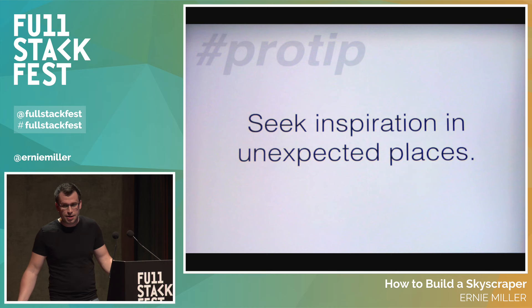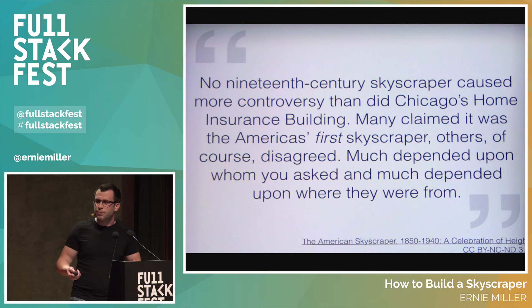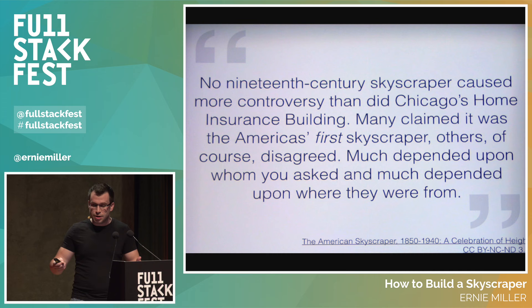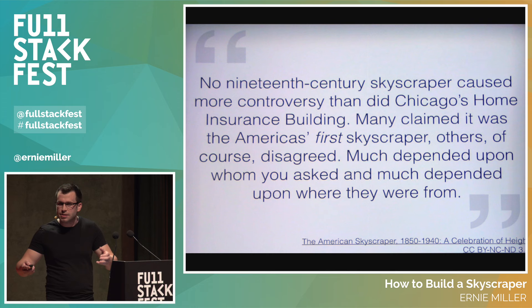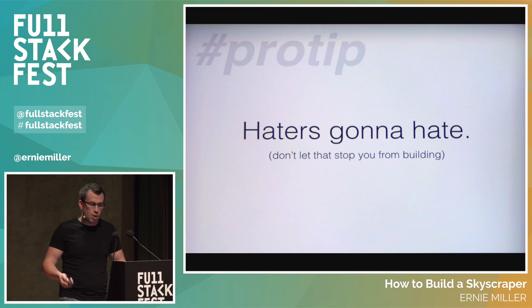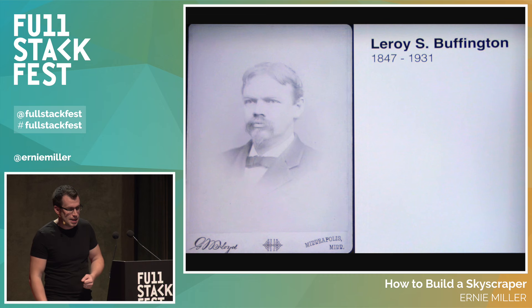Seek inspiration in unexpected places — he got the idea from a birdcage and it changed the way people were building. Now, it was very controversial at the time. If you were a New Yorker, you did not call the Home Insurance Building the first skyscraper. If you were a Chicagoan, you sure did. The technicality was that not 100% of the masonry was hung from the frame — some of the load was still borne by the stone. Pro tip: haters gonna hate. Don't let that stop you from building. It's clearly a technical accomplishment and it's importantly serving the needs of people who occupy it.